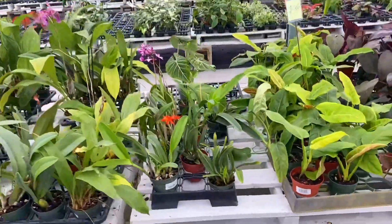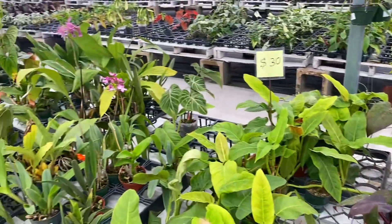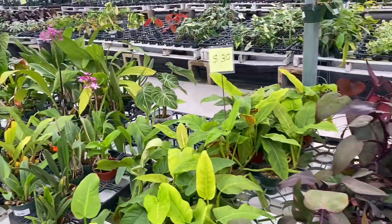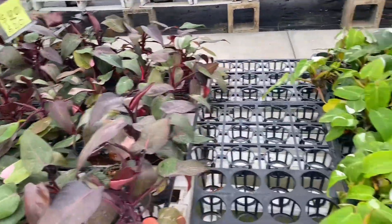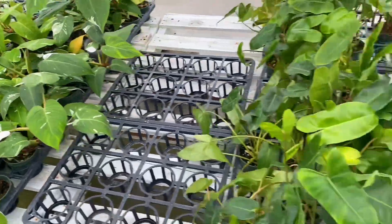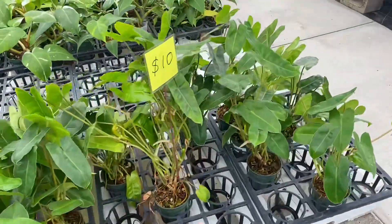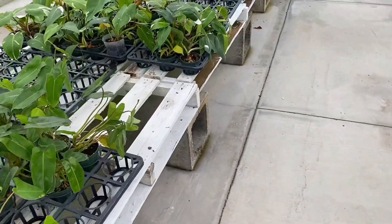Let's see what we have here. Oh, I see some Spathoglottis over there. Oh, I see something interesting — a Pink Princess, twenty dollars. Looks like a White Knight, I believe. I have this one — very easy, very easy to care for in my opinion.